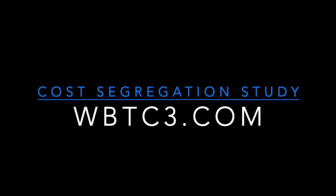You can take that money and reinvest it in your building, reinvest it in your business. Take a look at wbtreesconsultants.com or wbtc3.com. We'd really appreciate it. Thank you.